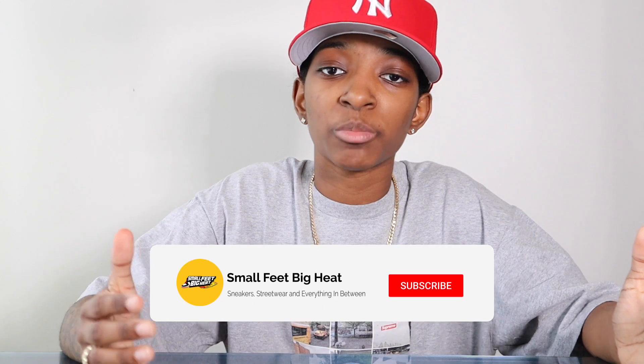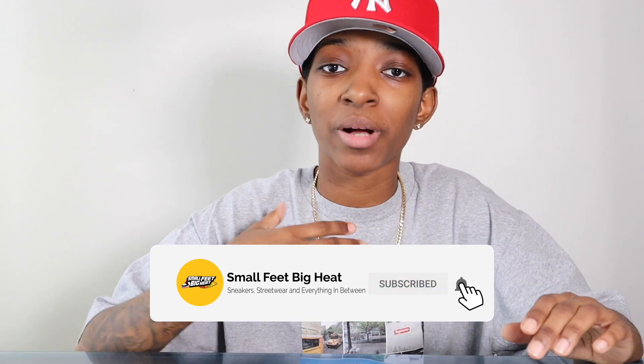I also tried the camo pants with a more basic tee — the Kith Just Us t-shirt. It's an all-over tan shirt that says 'Just Us' on the pocket, very simple and plain, but it goes really well. This is probably one of my top three from this outfit video. Of course everybody's style is different — I'm just showing you what I plan on wearing with my Raging Bull 5s. If you enjoyed today's video, remember to like, comment, subscribe, show us small YouTubers some love, and I'll check y'all out in the next one.